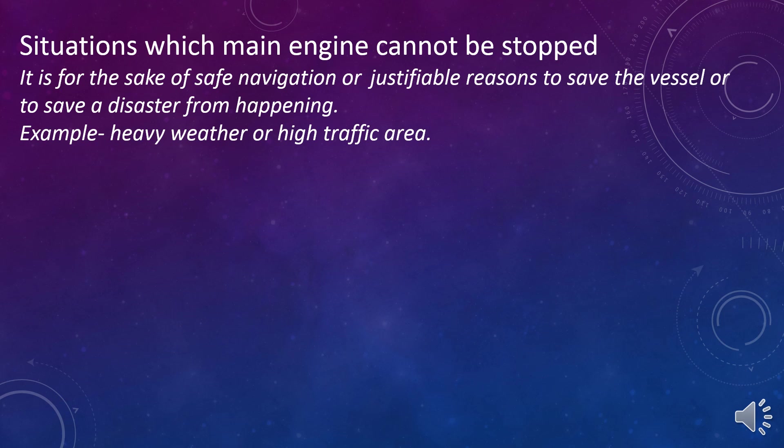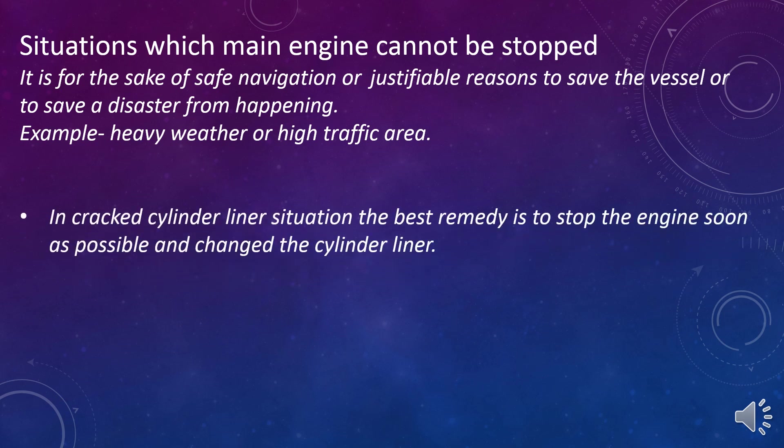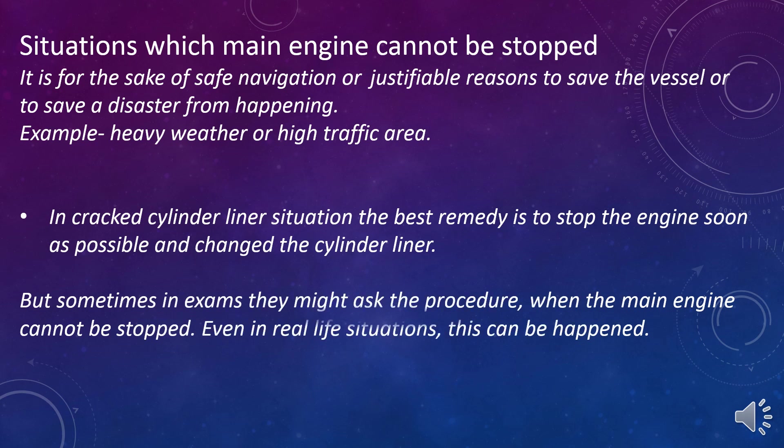Examples include heavy weather or high traffic areas. In a cracked cylinder liner situation, the best remedy is to stop the engine as soon as possible and change the cylinder liner. But sometimes in exams they might ask the procedure when the main engine cannot be stopped, and even in real life situations this can happen.